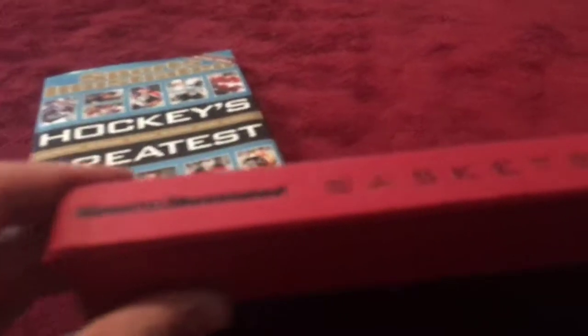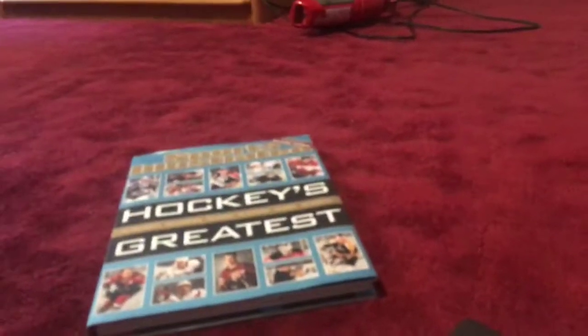Hi everybody. I'm here today with a comparing video, this time between two Sports Illustrated books. One's called Basketball's Greatest, which says it on the side — I'm showing it to you on the side because it's missing a cover. That one has the cover. And then this one says Hockey's Greatest. There's also Baseball's Greatest, College Football's Greatest, and Football's Greatest, like NFL. I got Basketball's Greatest for Christmas, and then I got Hockey's Greatest for my birthday. So we'll compare them.